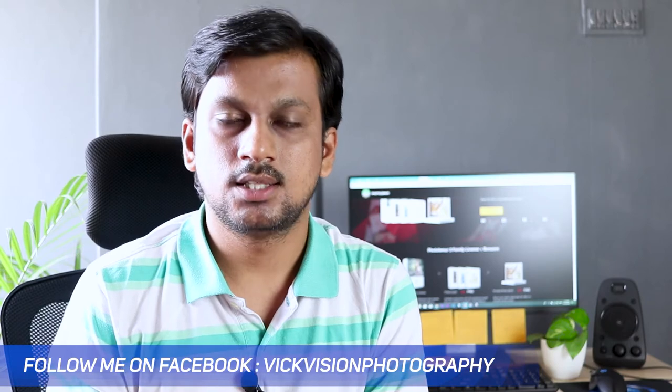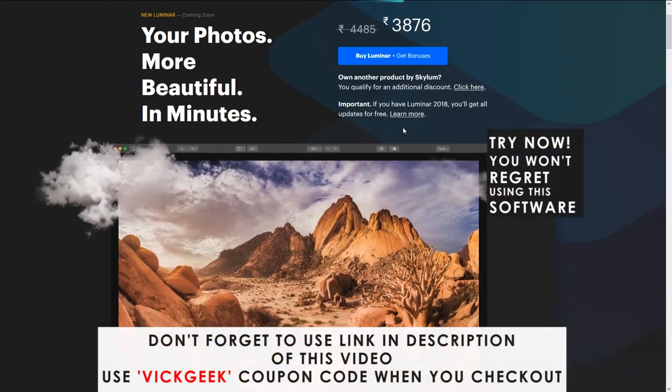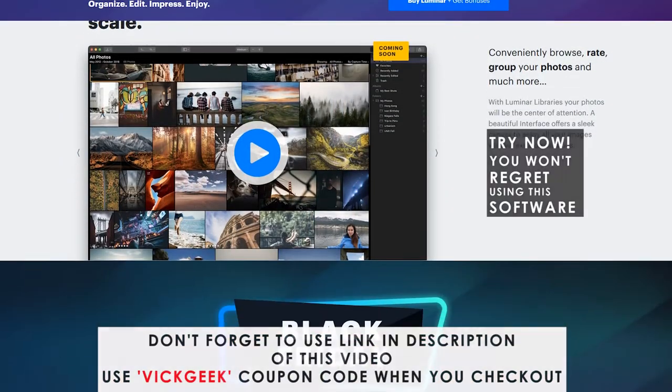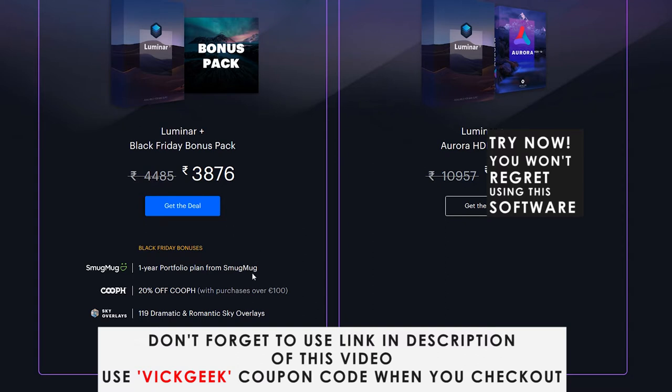If you are looking for more advanced versions and want more control over your images, I would certainly recommend checking out Luminar and Aurora HDR — they are also doing a Black Friday sale, so use the link in the description to get more discount. Luminar and Aurora are great softwares and a real alternative to Adobe Photoshop. The workflow is really nice, the layout is well designed, and with HDR boost or AI boost your picture is almost instantly ready as you move the slider.